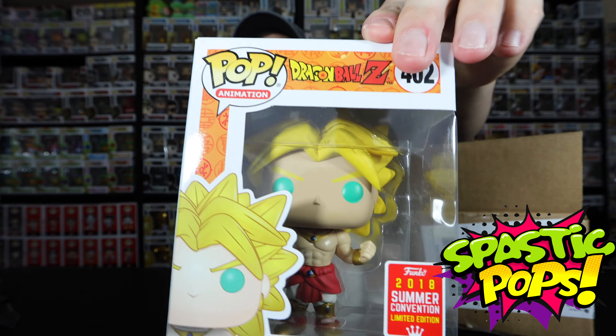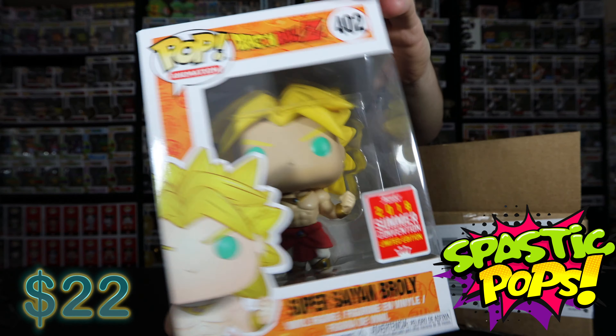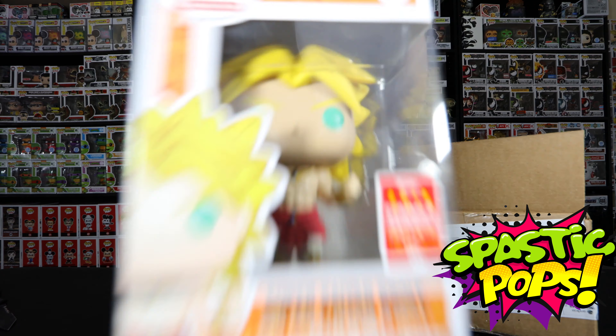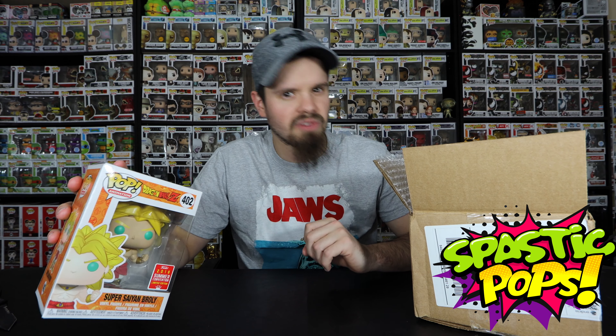Oh! So it is a Super Saiyan Broly. It is a 2018 Summer Convention exclusive. I don't know if my girlfriend actually has this in her collection — I'm not really sure what this was a shared exclusive to. But there we have it — it is our first pull out of the box. I'm not sure if they put these pops in a pop protector or hard stack. I'm pretty sure if you had gotten one of the top pulls, you would have gotten two pops, maybe even a smaller box.